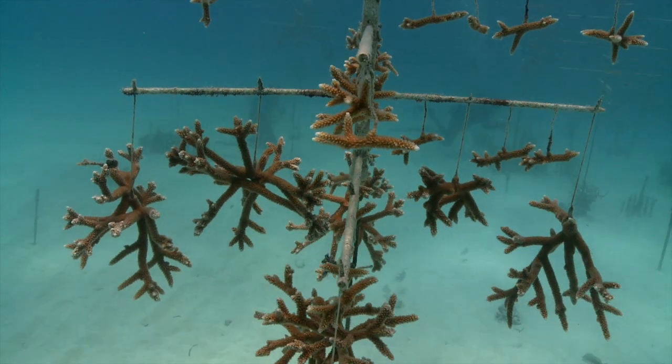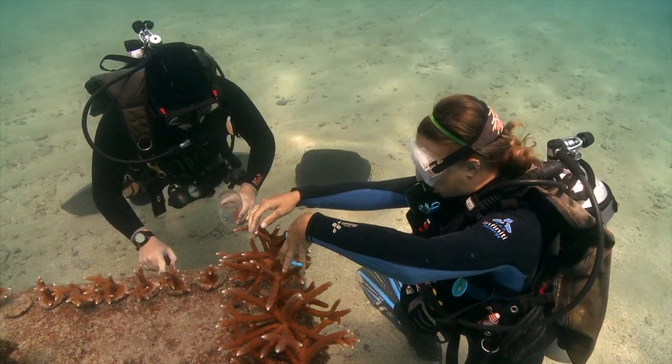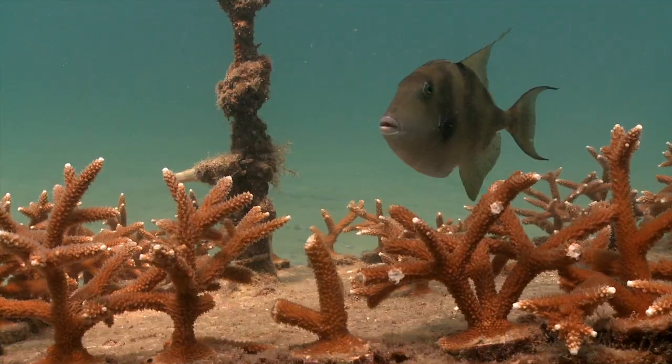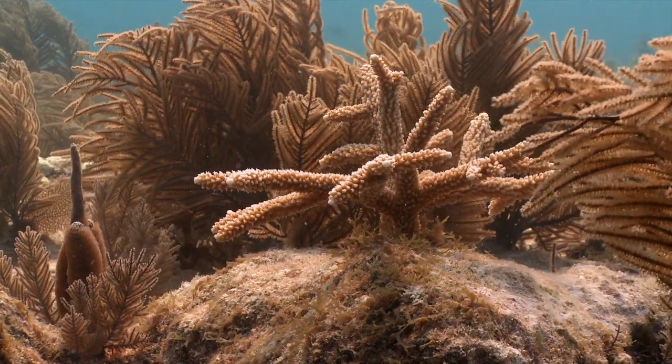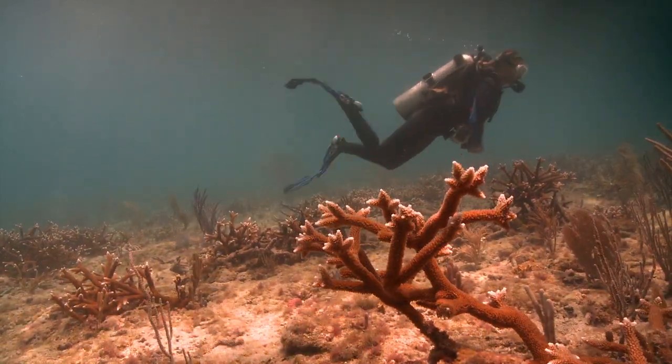We're kind of learning as we go, and it's exciting to see how much the project has grown over the last few years — seeing the final outputs, seeing the effort we've put into it, being able to take really small clippings and grow large, mature colonies, propagate them and put them back out on the reef, seeing new communities form around the outplanted colonies, and expanding research into spawning and other research avenues.